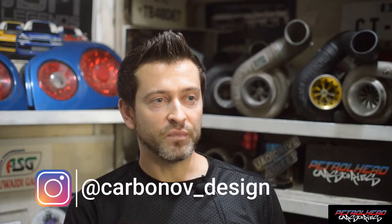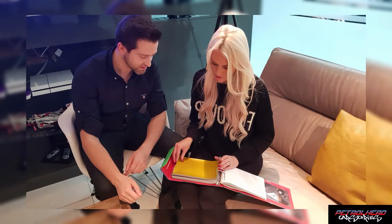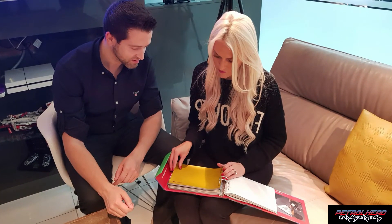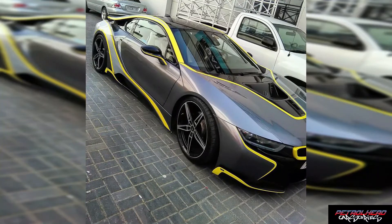I did the Huracan, and before that she had the i8, which is also a designer car. One friend — I did the design for his car — and he introduced me to her. He introduced me as someone who does designs, and at that time she had just received the i8. So it was very timely in her car journey, and from that first car we've always stayed connected.